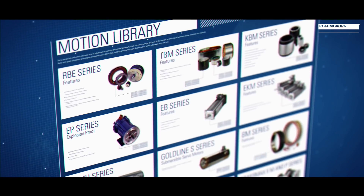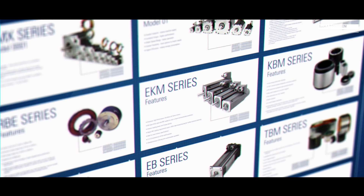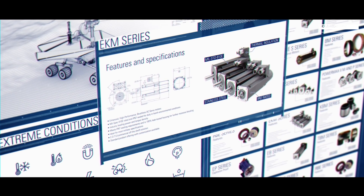We have anything ranging from one inch frameless motors to roughly eight foot frameless motors. We have motors that are rated for harsh environments and high altitude.